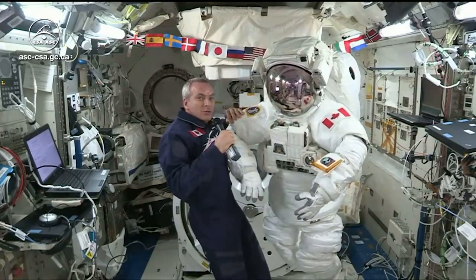This is a space suit. As you can see, it's quite massive, because there are several layers to protect us against temperature differences, so it's insulated.